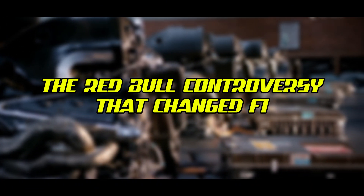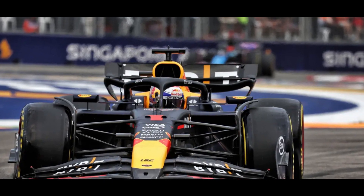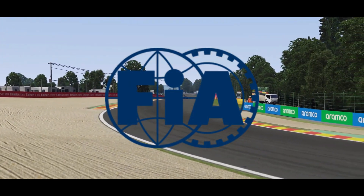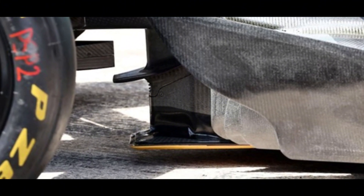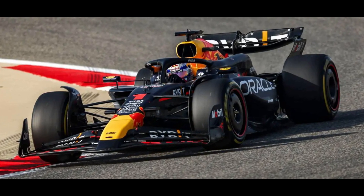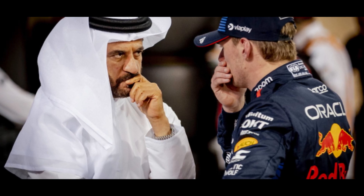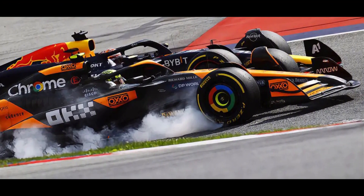The Red Bull controversy that changed F1: The 2024 season saw a major technical controversy unfold around Red Bull's ride height system. The team admitted to having a ride height adjustment device on their RB20 car after rival teams alerted the FIA. The controversy centered around a device that could potentially adjust the T-Tray or BIB — the leading edge of the floor — between qualifying and races, times when Parc Fermé rules prohibit such adjustments. Red Bull claimed the device was inaccessible once the car is fully assembled, but nevertheless agreed to make changes after discussions with the FIA. This technical dispute added further drama to the tight championship battle with McLaren that ultimately impacted the 2024 title fight.